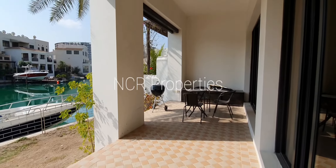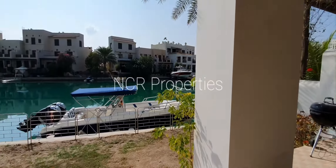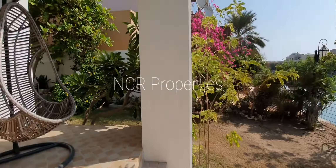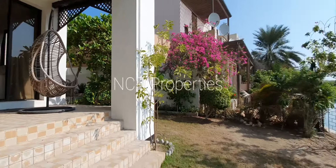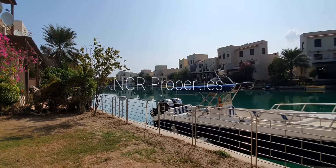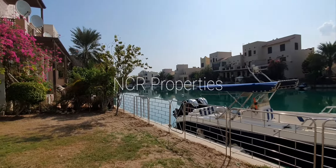There are sliding doors to the patio area. Private garden. The boat can be included.